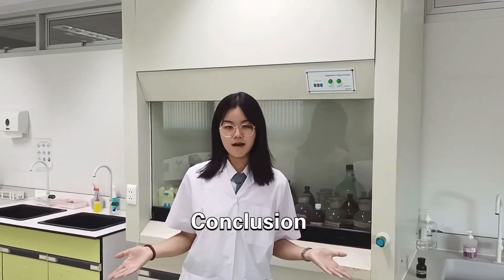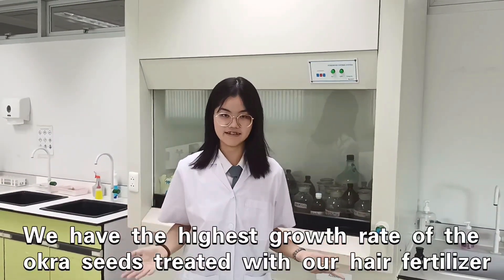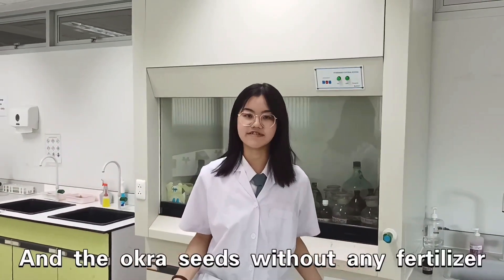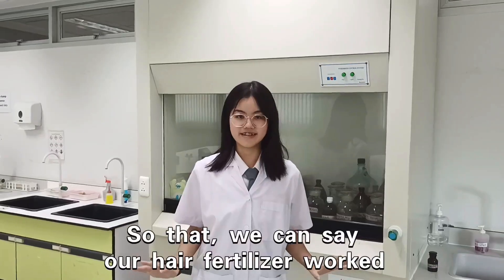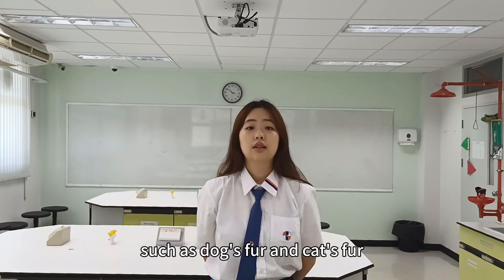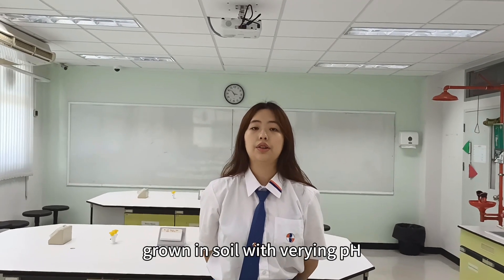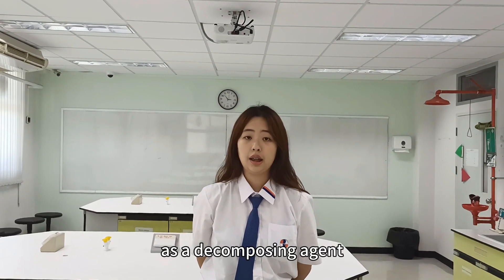In conclusion, based on our results, okra seeds treated with our hair fertilizer had the highest growth rate compared to okra seeds with market fertilizer and okra seeds without any fertilizer. For future research: first, we can save hair for use as fertilizer. Second, we can use different types of plants grown in soil with various hair yields. Third, we can use an organic solution as a decomposing agent.